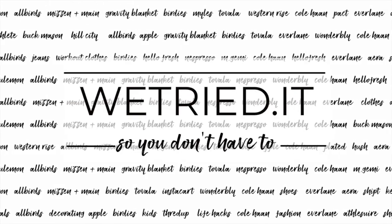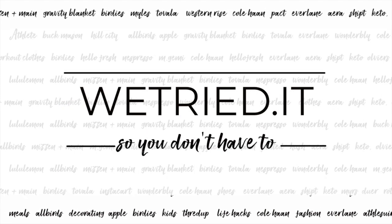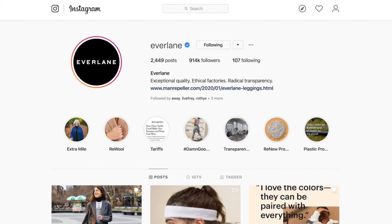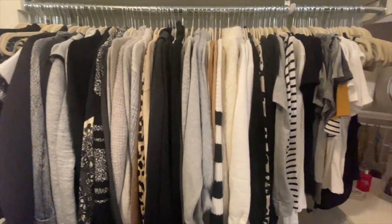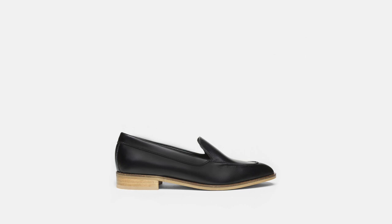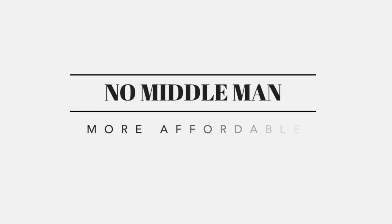Hi, welcome back to We Tried It. My name is Jessica. Don't forget to hit subscribe and click the bell for notifications of upcoming videos. Today we're going to be talking about Everlane. You may have seen their ads on social media or even the pop-up shop at Nordstrom. A huge chunk of my closet is from Everlane. They make high quality basics at a very reasonable price. They are a clothing company dedicated to radical transparency with ethically made clothing that is designed to last, and that is something we can really support at We Tried It. So let's get started with some of our favorite pieces.